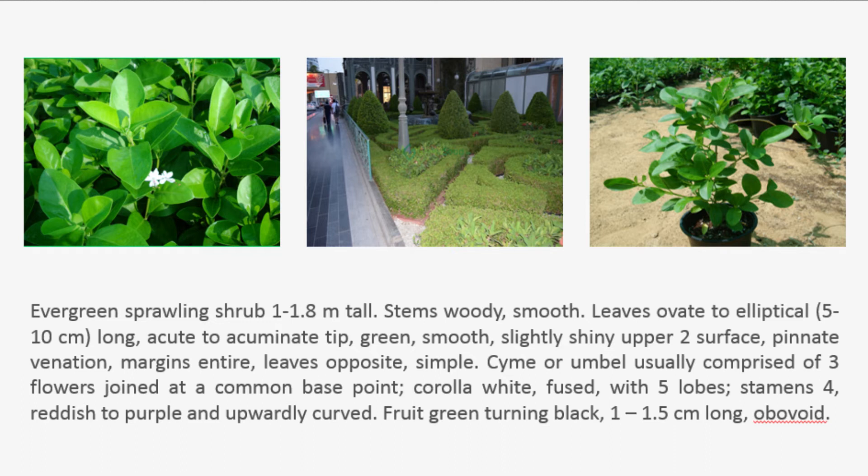Cyme umbel usually comprised of three flowers joined at a common base point. Corolla white, fused, with five lobes. Stamens four, reddish to purple and upwardly curved. Fruit green turning black, 1 to 1.5 cm long, obovoid.